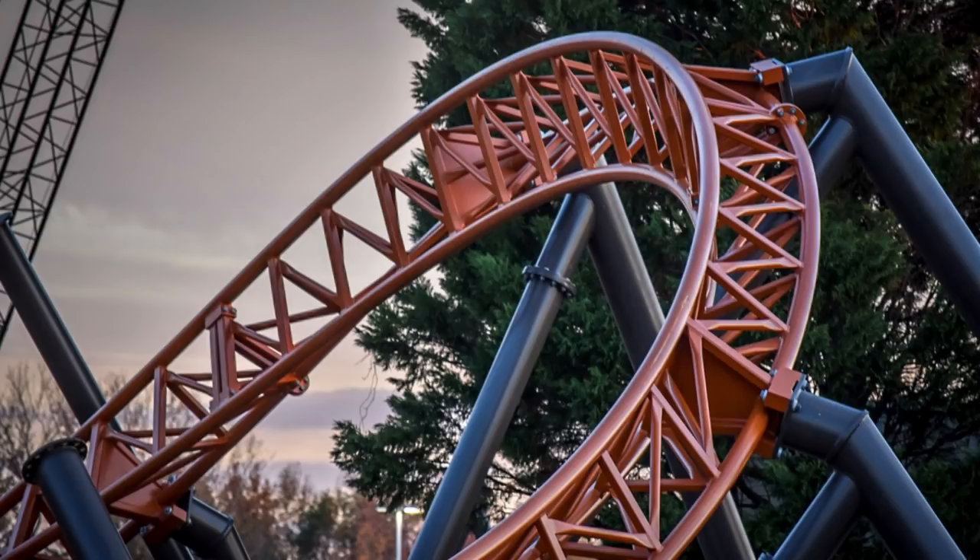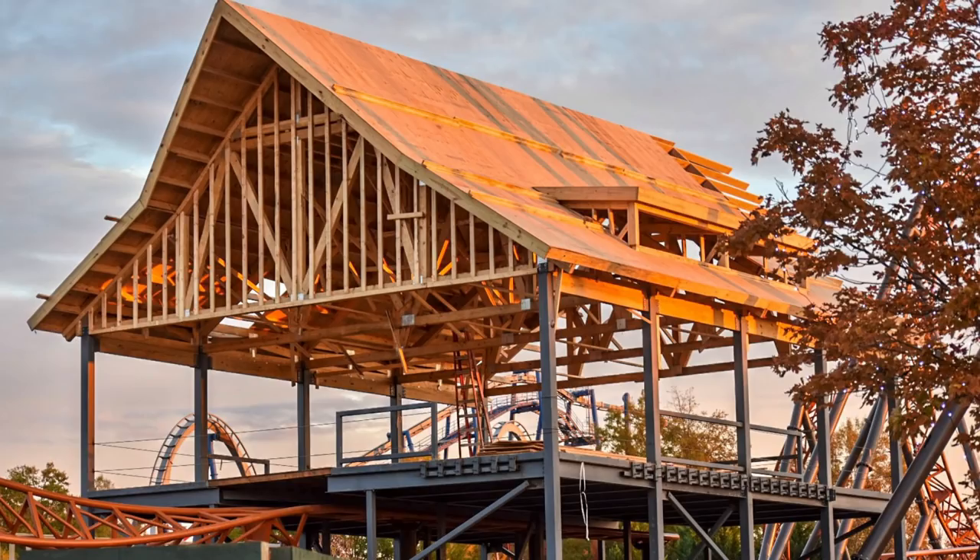I also noticed in the overhead shots that there's a lot of theming in the queue line. The queue line starts up near where it looks like a cornfield is going to be located, and you pass through three to four barns on your way to the station. Then you have the station building itself, which is going to look absolutely stunning just based off this picture alone. And then you have the show building before the launch, which is probably going to have some sort of snake and the granny catching you in her barn, like it does in the teaser trailer.